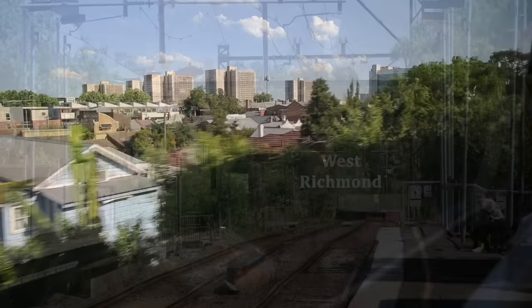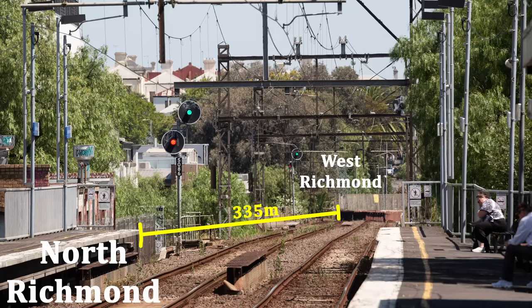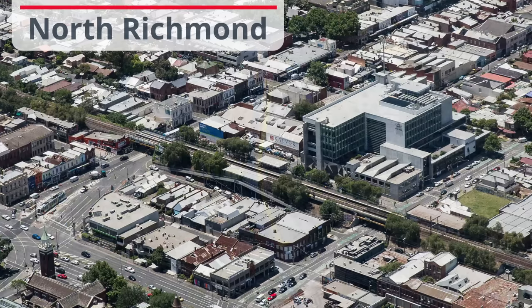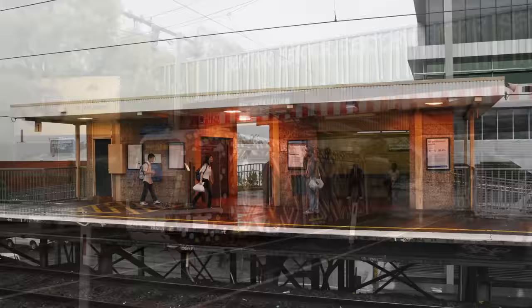From West Richmond it's just 335 metres along the embankment to North Richmond, the second shortest distance between any two stations on the network. I was going to say it was the shortest, but then I was pointed at Riversdale to Willison, which is 25 metres shorter. North Richmond has by far the least interesting building on this section, but is the interchange point for tram routes 12 and 109, which run east-west along Victoria Street.